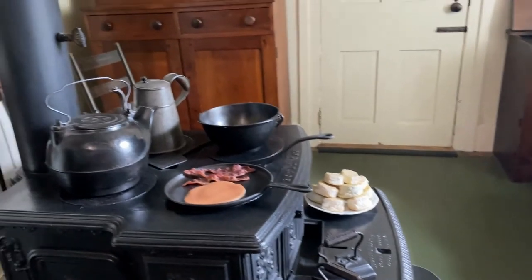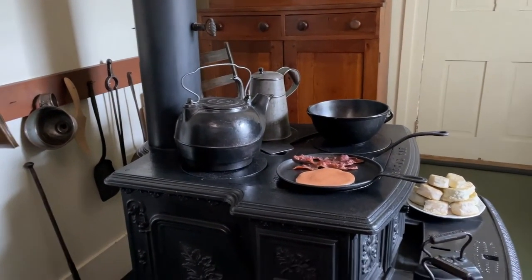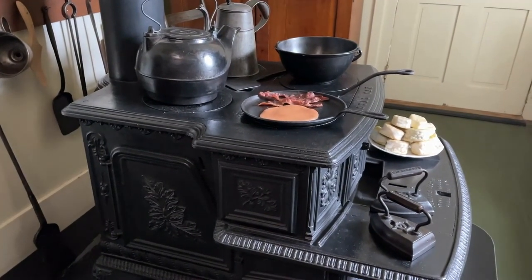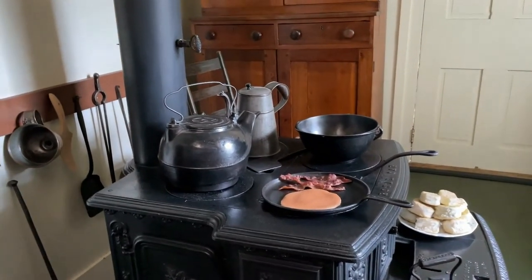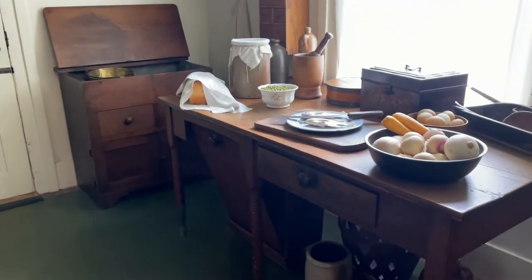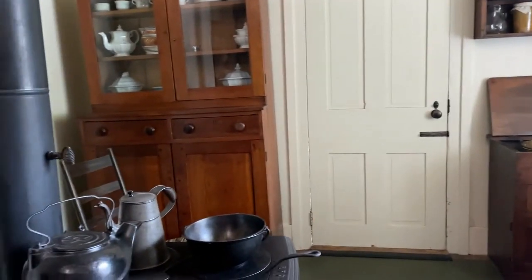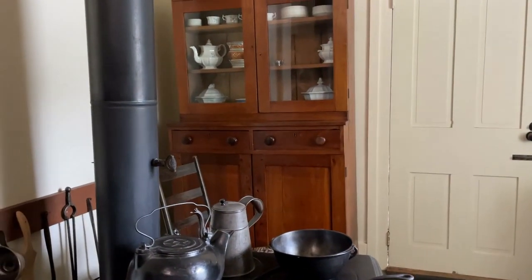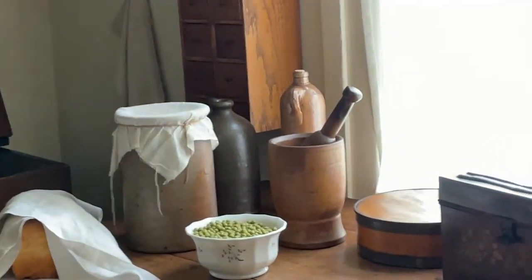Mary and the hired girl use that stove every day. Mary, in particular, loves that stove — so much so, she wants to take it with them to Washington when it's time to move. Lincoln has to convince her the White House has a fully stocked kitchen already. A lot of the foods they would have made with it are very recognizable to us: bacon, pancakes, and biscuits on the stove there. Over on the kitchen table, you see fresh bread, fish, eggs, and vegetables.